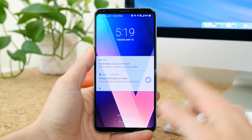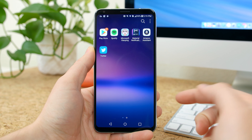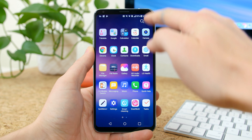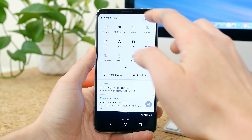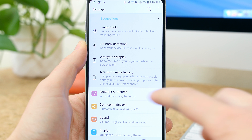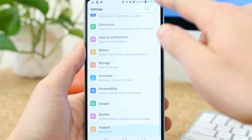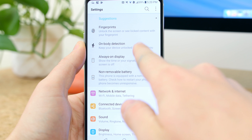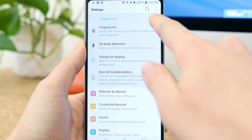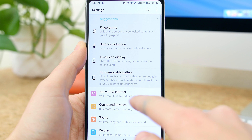LG is running a skin on top of Oreo — they have reskinned any sort of design changes made to stock Android to make it look just like the previous version of Android. The settings drawer, for example, features similar looking icons, but the layout has actually been tweaked and some of these settings categories have been moved around, added, or removed. You now have some suggestions up top, but there are no quick settings switches to toggle Bluetooth on or off or airplane mode on or off.